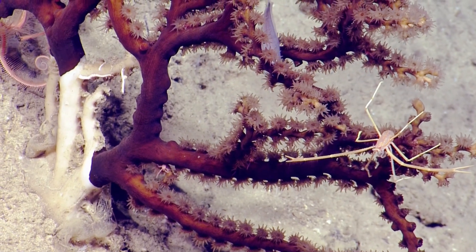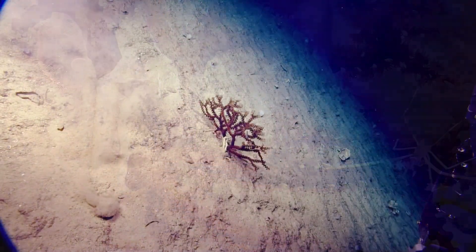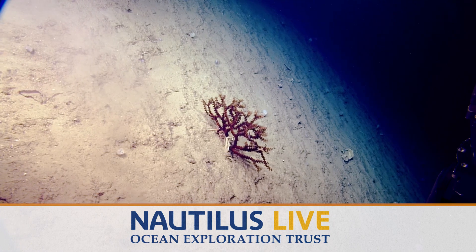The Galathean lobster — squat lobster — there too. The little pink one. And is that a brittle star in the top left corner? It is, yeah. Do you want to go ahead and get a sample of this? Yeah.